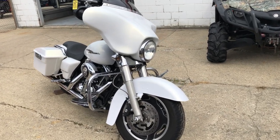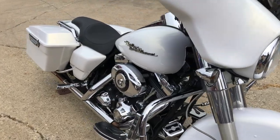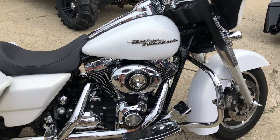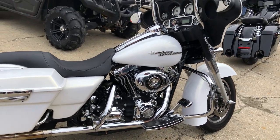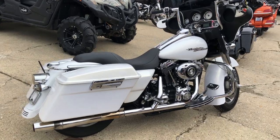Hey everyone, thanks for taking a second to check out ApprovalPowersports.com and taking a peek at one of our 600 used motorcycles in stock. This one here is a used Street Glide with perfect pearl white paint and only 25,017 miles.